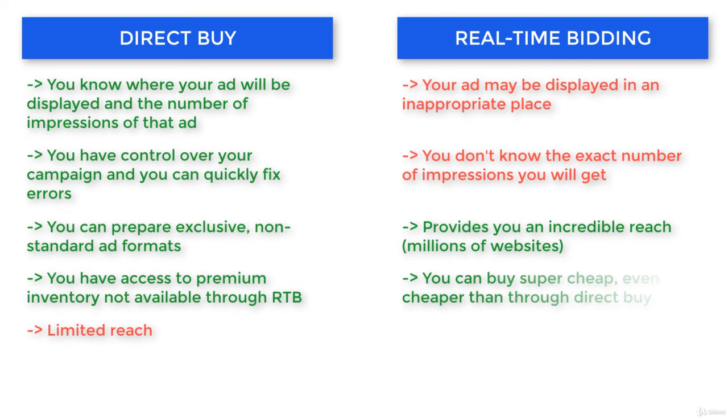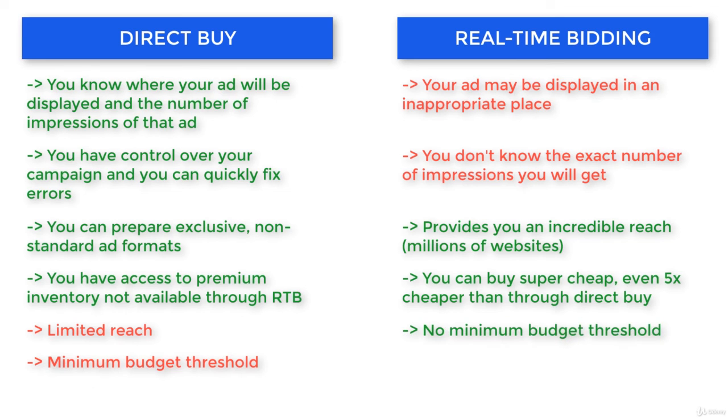The second fantastic advantage is price. RTB is much cheaper, sometimes more than 5 times cheaper. Some publishers sell through both direct and RTB channels, so it may turn out that you buy an impression for a fraction of the price that you would pay directly. Often with direct buy, you also have a minimum budget you have to invest to start, but with RTB you don't have that limitation.